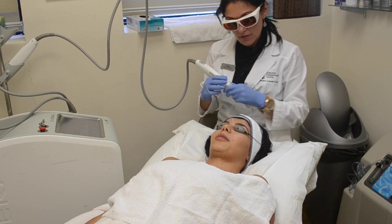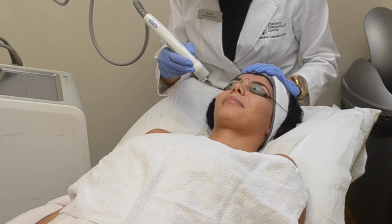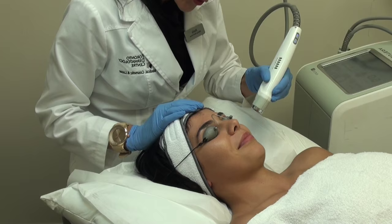XLV treats vascular skin conditions from superficial vessels, tiny spider veins, and vascular lesions on the legs and face, as well as rosacea, cherry angiomas, coaguloderma, benign pigmented lesions, port wine stains, and even bruising.